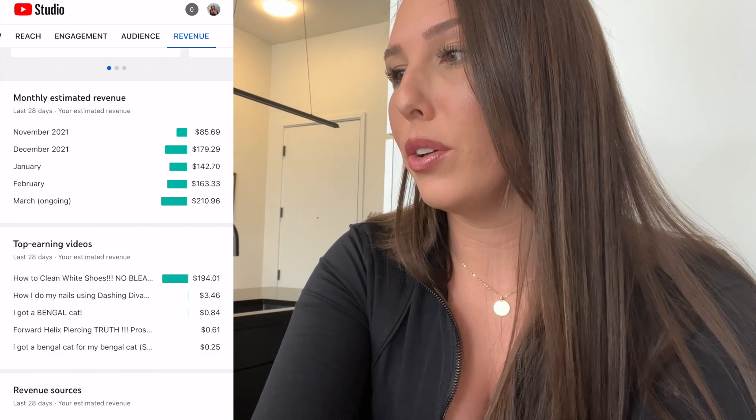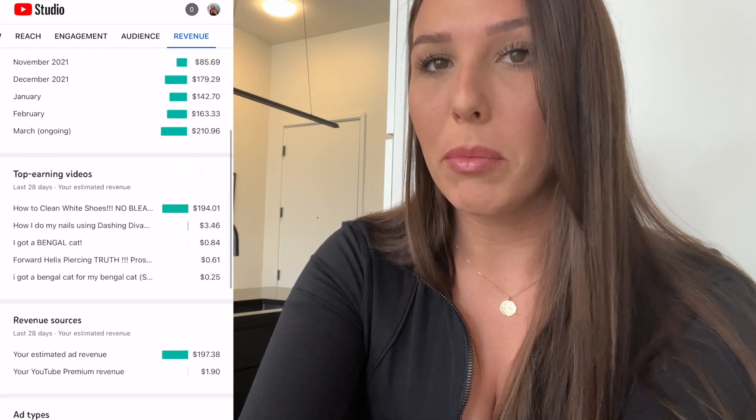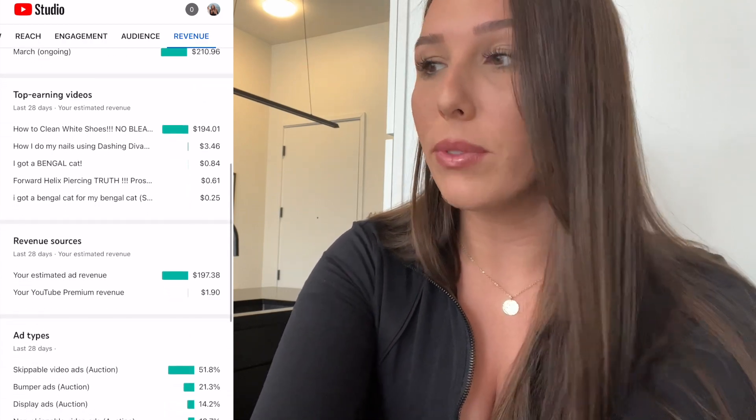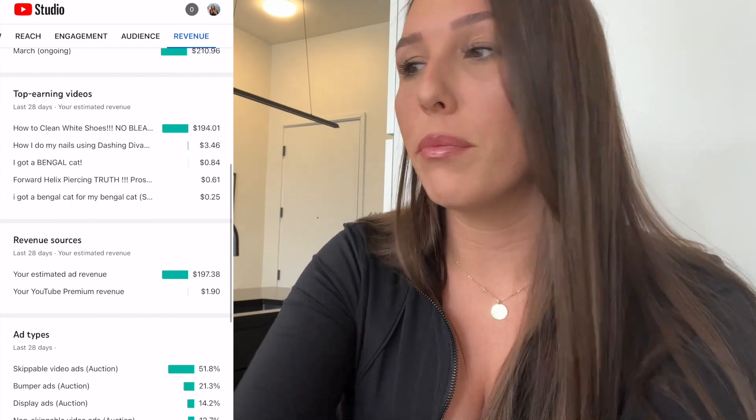Back at Revenue, scrolling down, it shows how much each ad type is making me. Skippable ads are making 50% of my revenue. I'll go into a little more depth about how ads can earn you money.